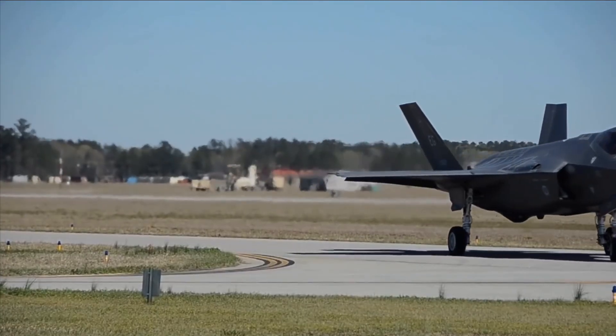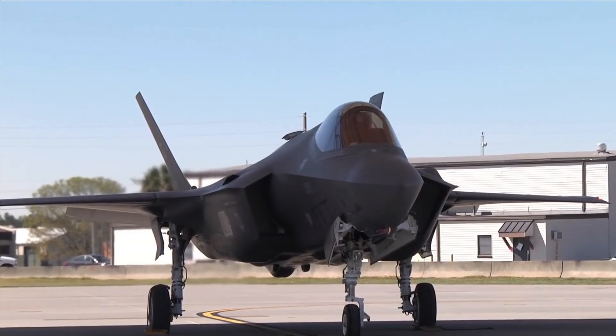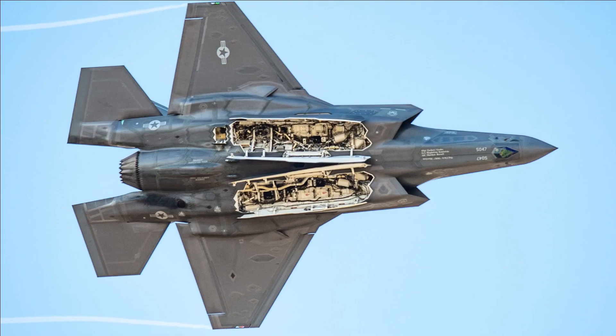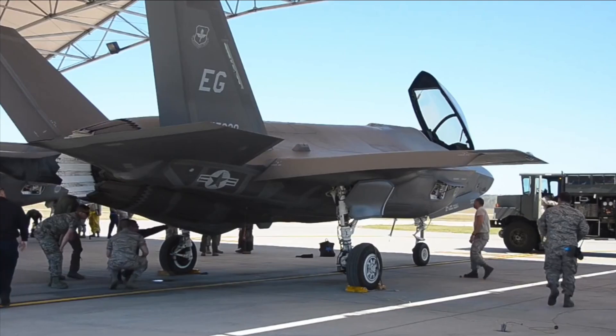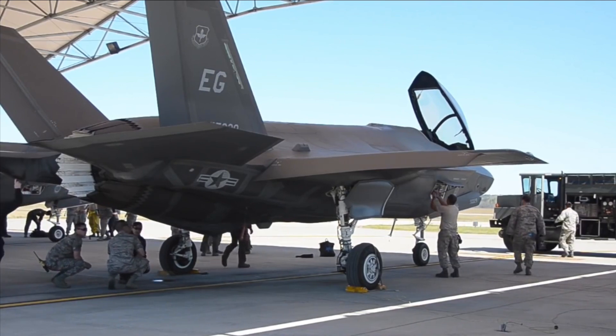The decision to move forward with the Joint Strike Fighter, JSF, program was made public by Edward C. Pete Aldridge Jr., Under Secretary of Defense for Acquisition, Technology, and Logistics, on October 26, 2001. The program's System Development and Demonstration phase was advanced by this permission.